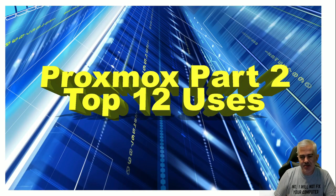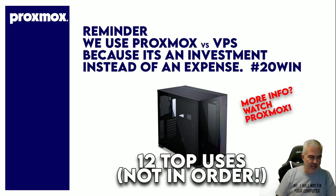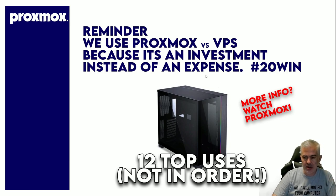Hey SEO friends, Proxmox part 2 — 12 top uses of Proxmox servers. If you didn't watch the other Proxmox server video, I recommend you watch it. I tell you how to build this server; it costs about $1,300 and basically you can install 20 copies of Windows — that's why I have the hashtag 20win.